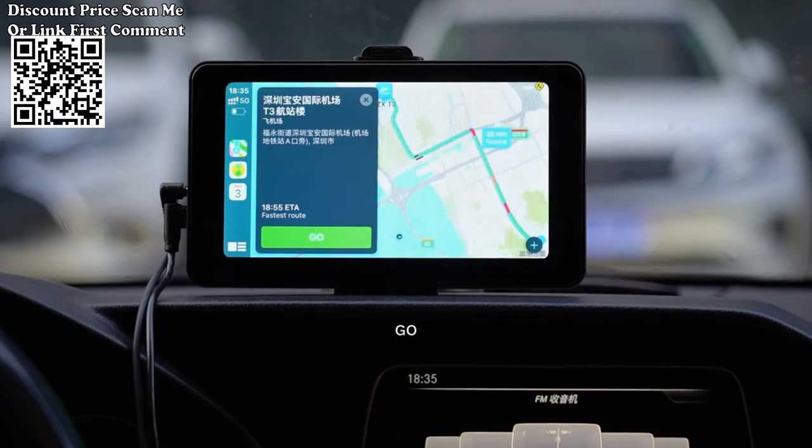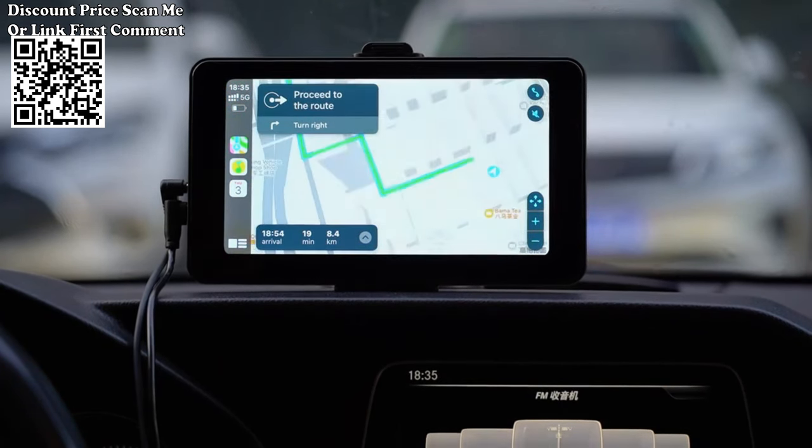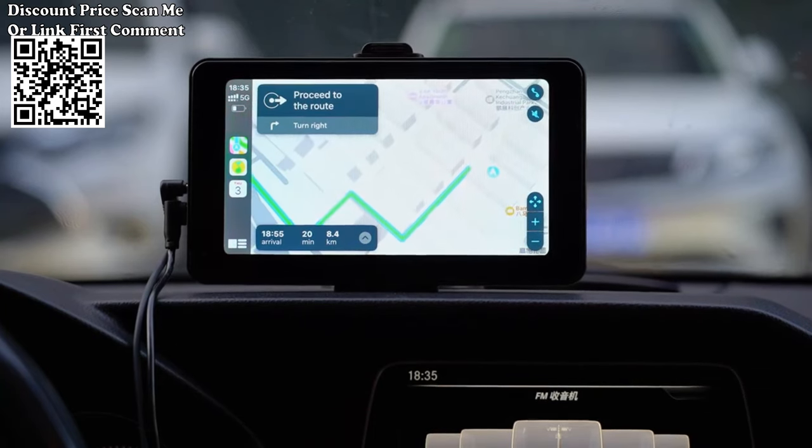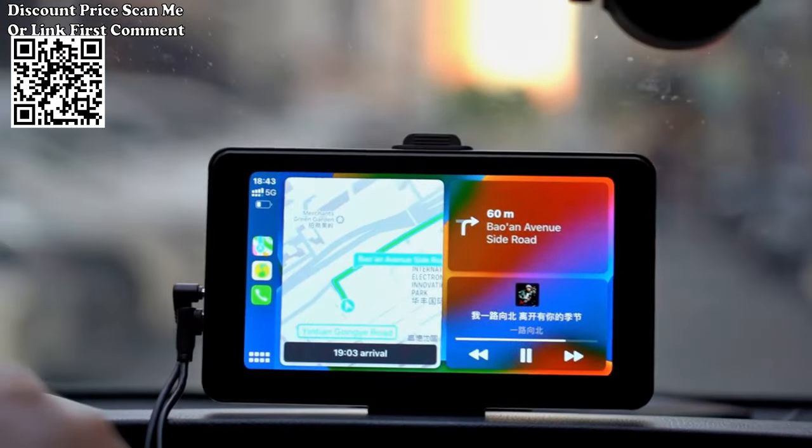The multimedia player includes a reversing image feature that displays the rear view camera when certain conditions are met, such as ignition, seat belt engagement, and shifting into reverse gear. This enhances your safety and convenience while reversing your vehicle.